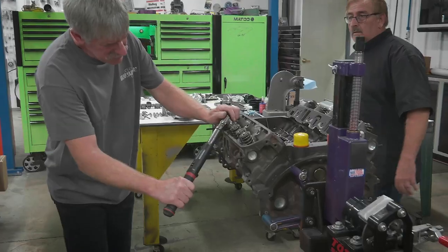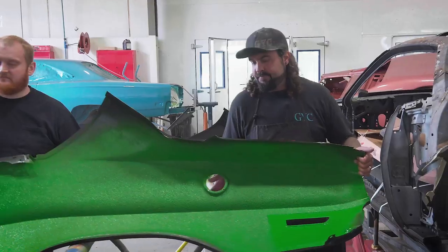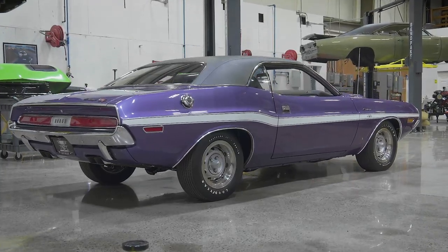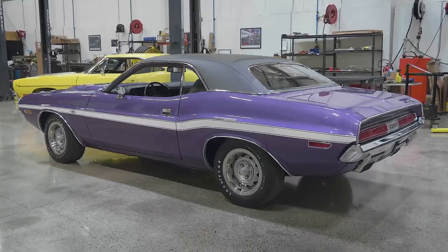Mark and cousin Duct Tape build out the 340 engine. Will assists with metalwork. And Dave begins to wrap up our 1970 Plum Crazy Challenger.